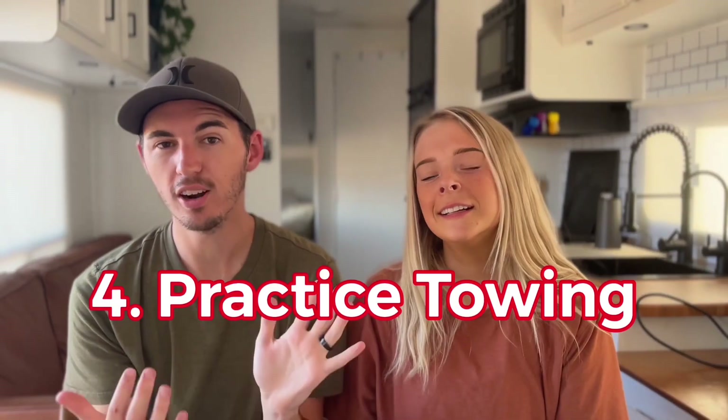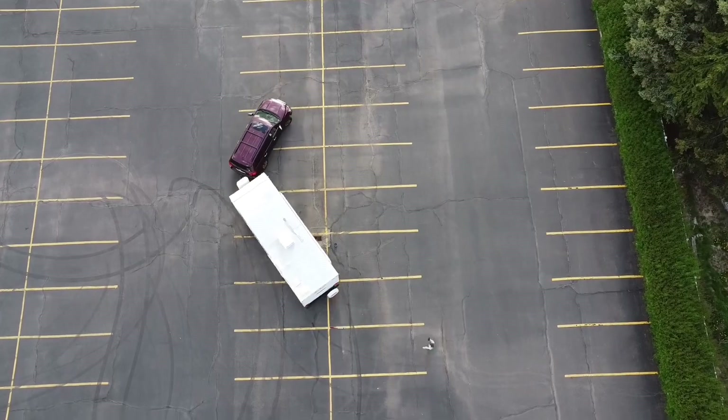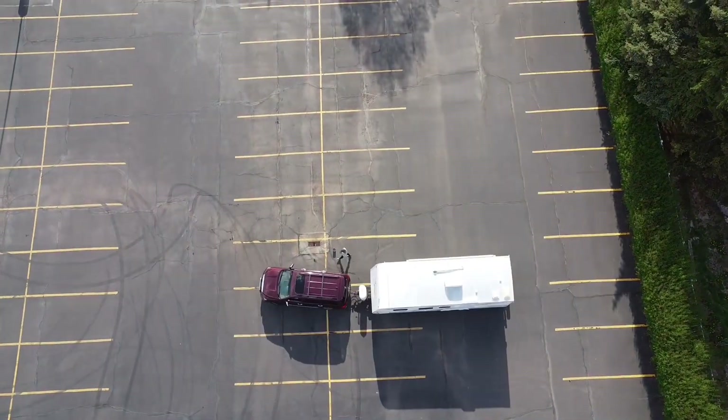Number four: before we started RV life, I had never towed a trailer before. It's important to take time to practice getting familiar with your vehicle. One of the very first things we did was go to a massive empty parking lot, put some cones up, and I practiced backing in. We probably did it for about three hours, so don't expect to walk into it and just be a master. The most successful backing is just that you don't hit anything. Take your time.